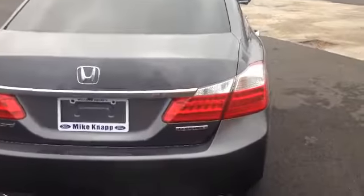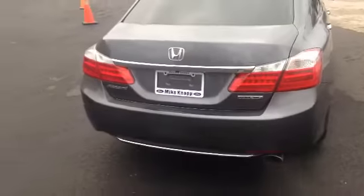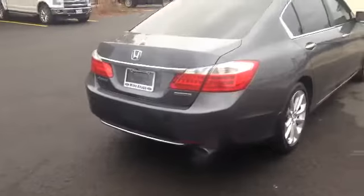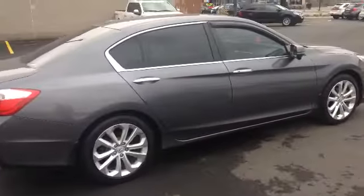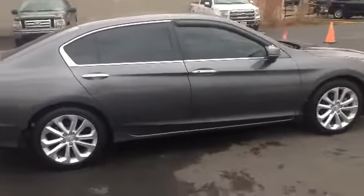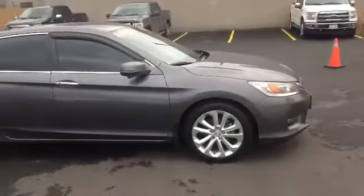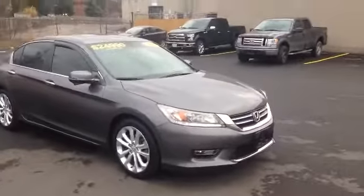So you can see in the back, this is the Touring Edition — the higher end version of the Accord. Again, the chrome on the back there. Just a real sleek looking vehicle. Let's hop inside and take a look at the interior.